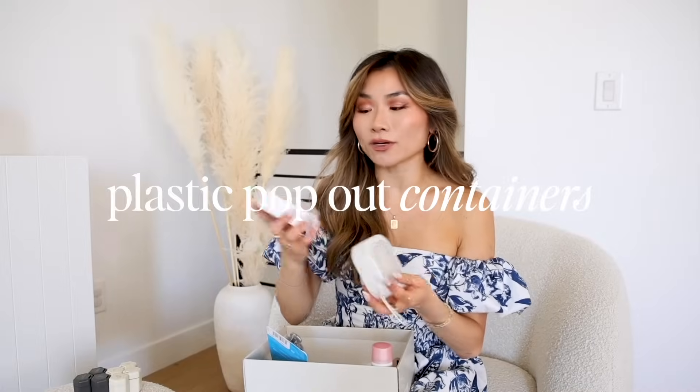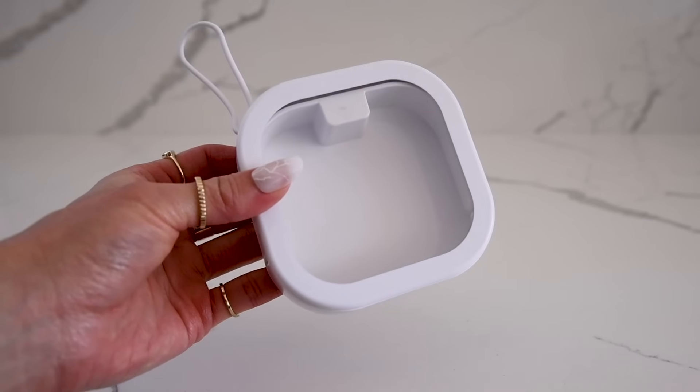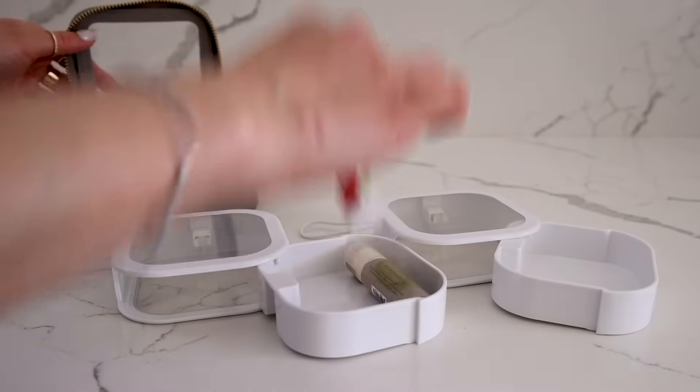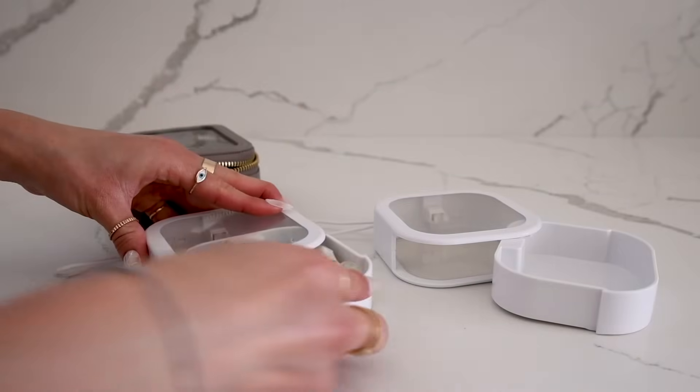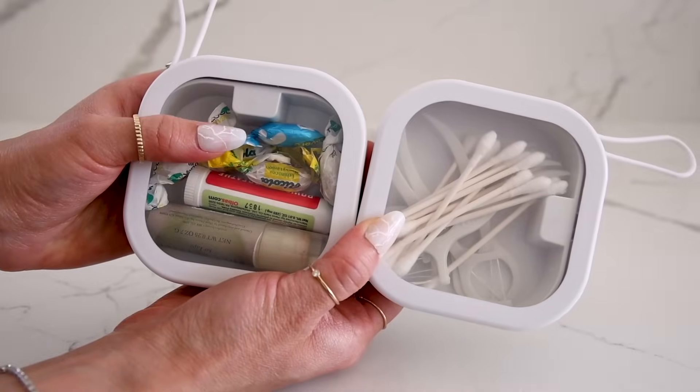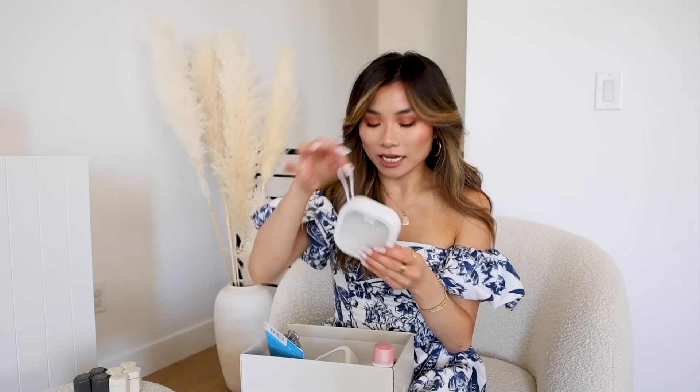Next up are these cool ejectable plastic containers I found on TikTok or Shorts. They have a little tether so you can attach them to the interior of your tote bag — a great alternative to the mini Truffle case. How it works is that you press a touch-push mechanism and the container pops out for you to fill. You can fill it with lip balms, lozenges, or little tiny items. You still get full transparency to see what's inside, and it's nice and sturdy because it's plastic.